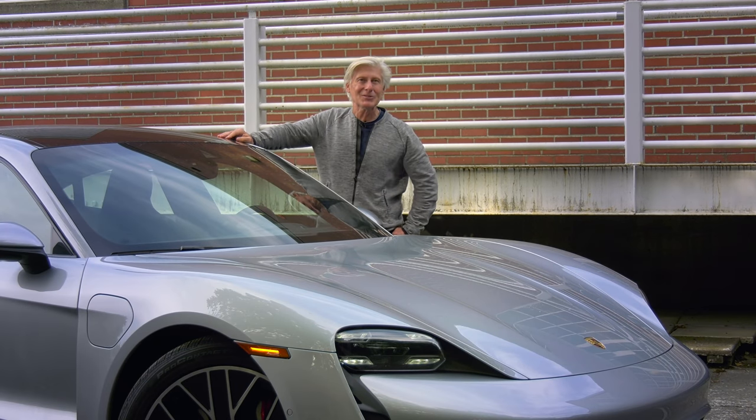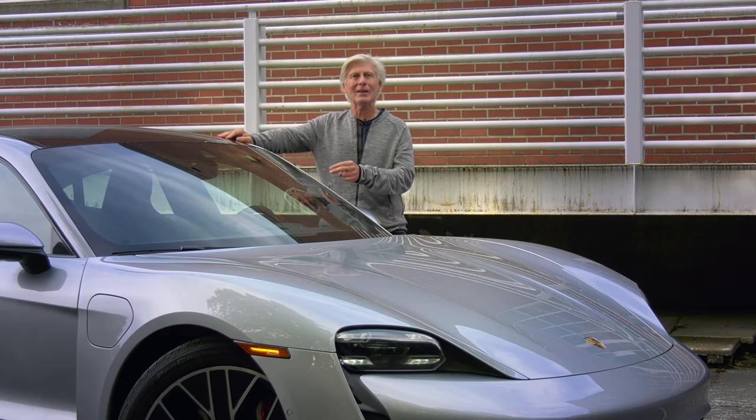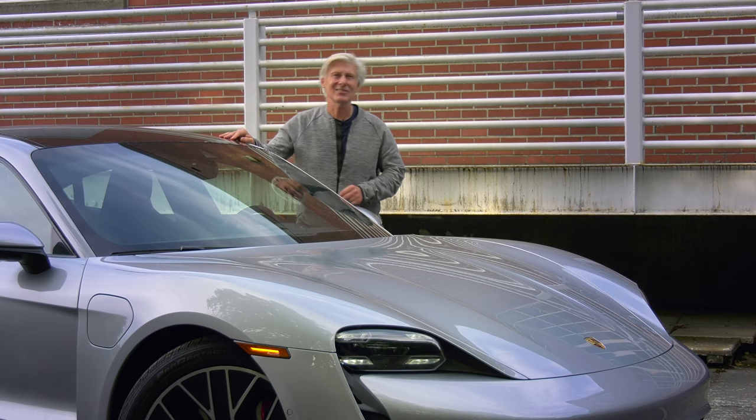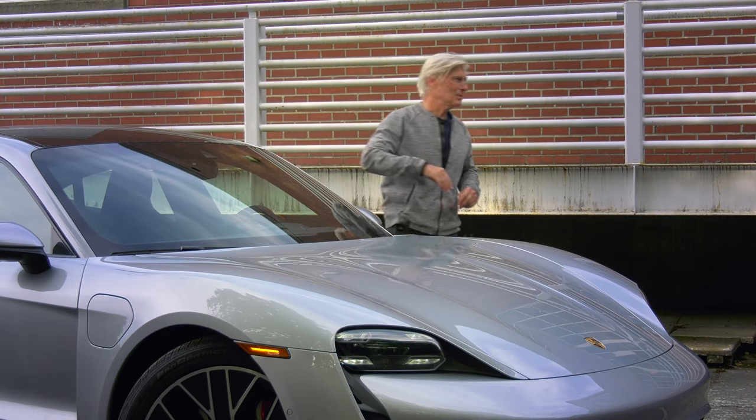Before the video starts, a public service announcement. This car's name is pronounced Porsche Taycan. Alright? Taycan. Not Taken — that's a Liam Neeson movie. Subscribe, okay?